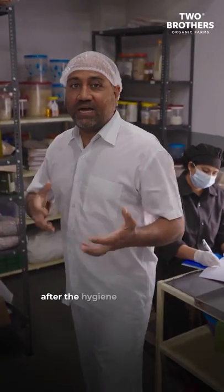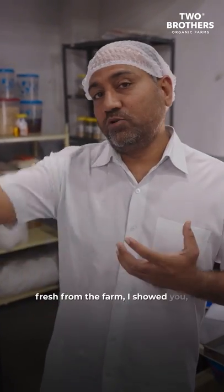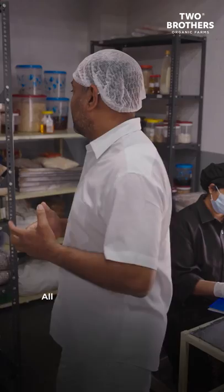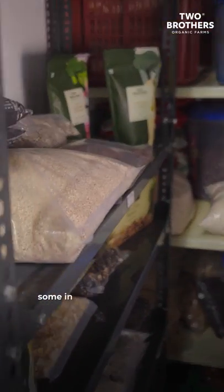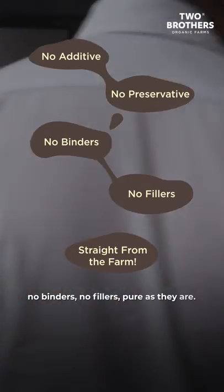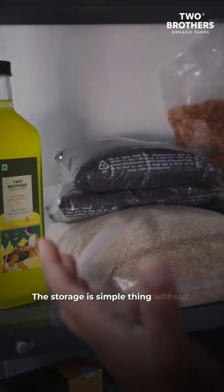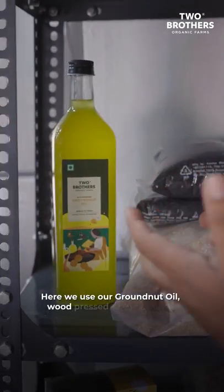After the hygiene check is done, we are out here where the raw material is stored, fresh from the farm. All the materials that come from the farm are stored out here — some in cold storage. Absolutely no additive, no preservative, no binders, no fillers — pure as they are. The storage is simple without any additive preservatives. Here we use our own wood-pressed groundnut oil.